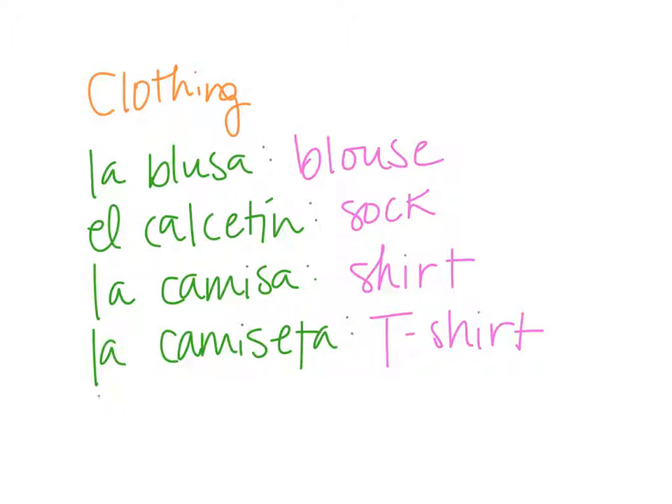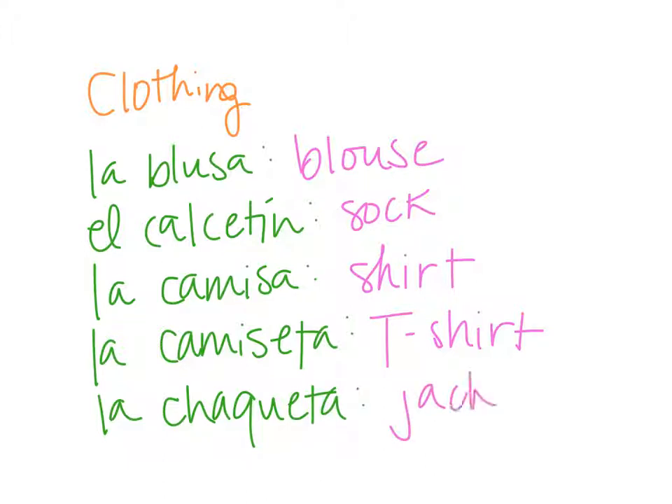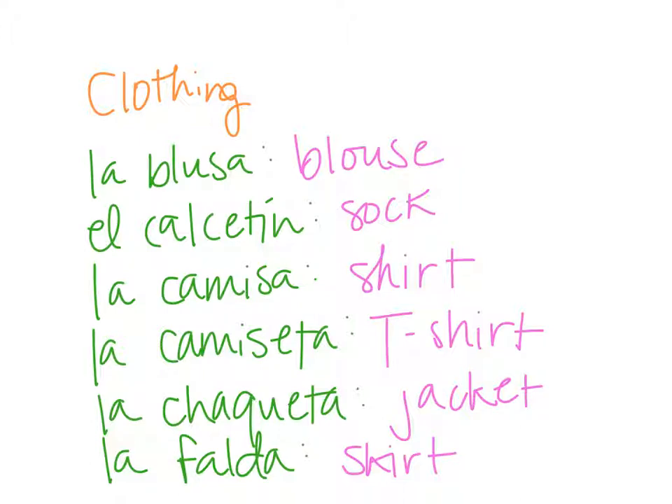La chaqueta is a jacket. We'll do one more on this slide: la falda, which is a skirt.